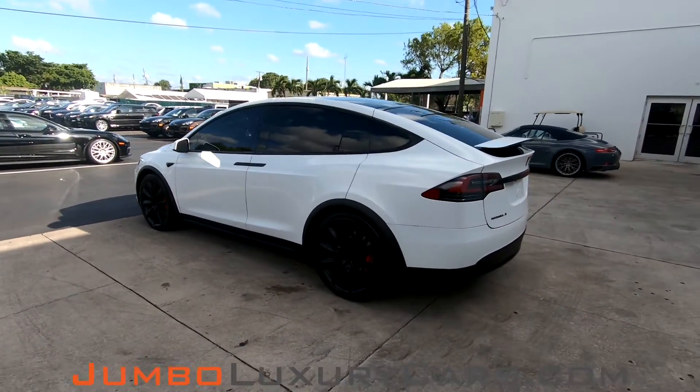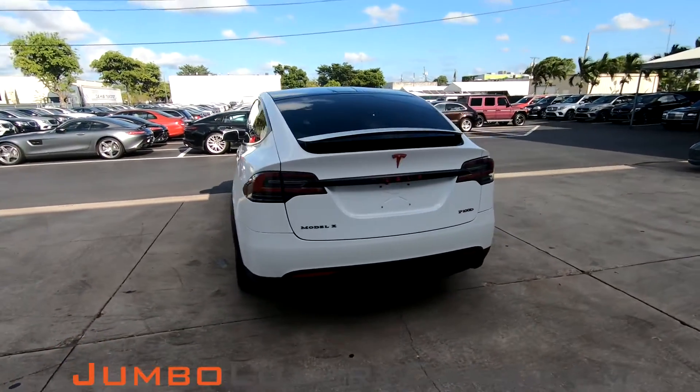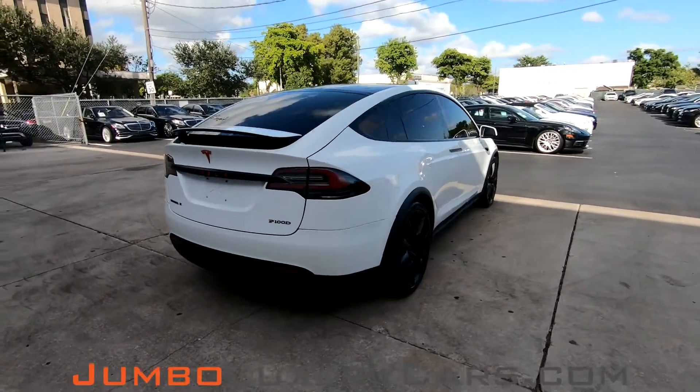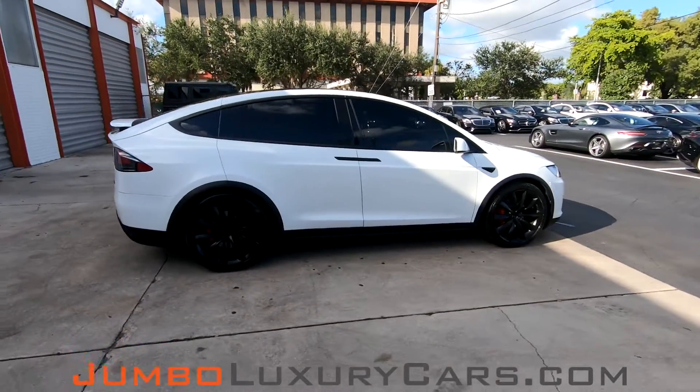This vehicle currently has 8,706 miles and according to Carfax has accidents reported with one previous owner. This video is made to give you a detailed description of the vehicle, its options, as well as its history.